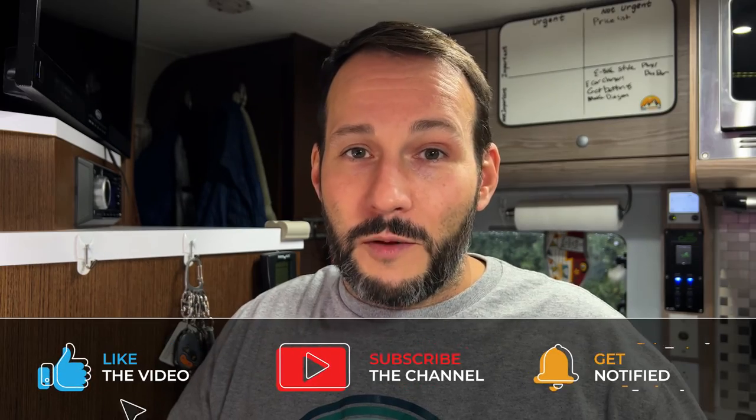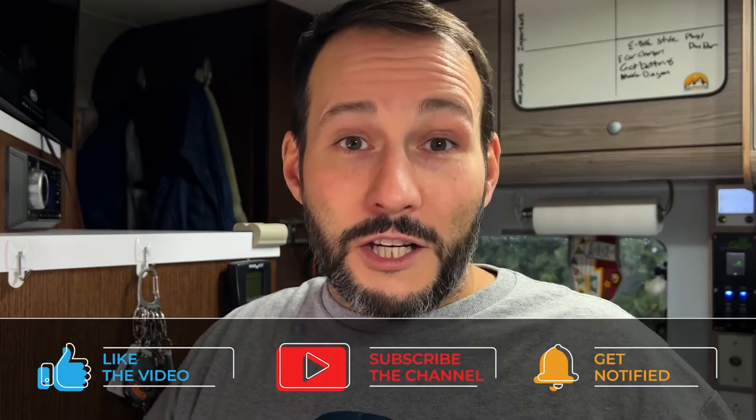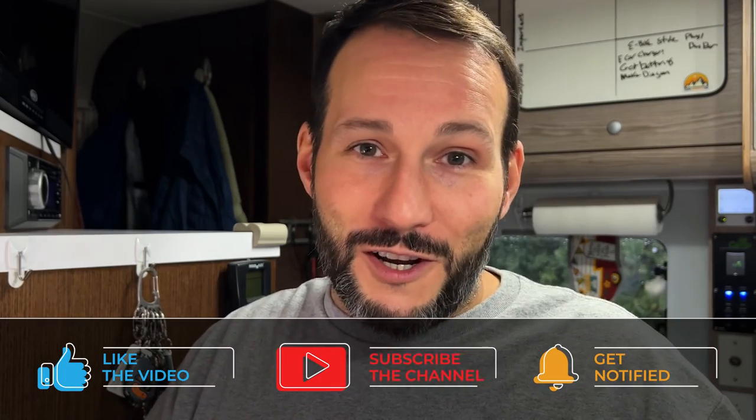That's our 12 — actually make it 13 — gift ideas for any RVer. We're going to leave links to all of these products down below, including some alternatives we found while doing the research for this video. All of these products are things we recommend to our friends, family, and anyone that asks us questions about RVing. We feel they make great gifts for any RVer, be it for Christmas or any other time of year. If you found this video helpful, please give it a thumbs up and consider sharing it. Thanks for watching and I'll see you in the next video.